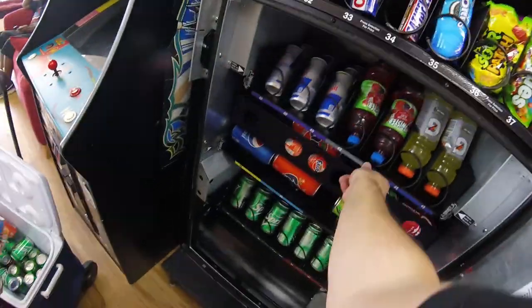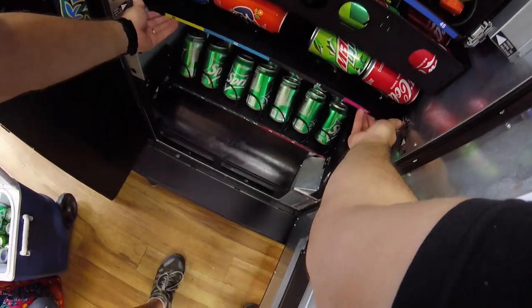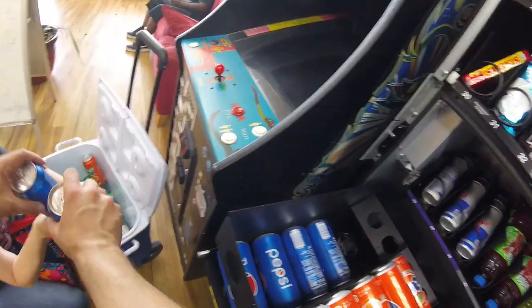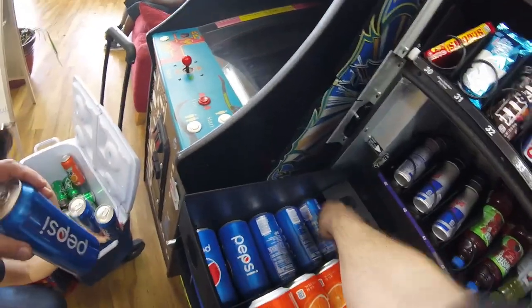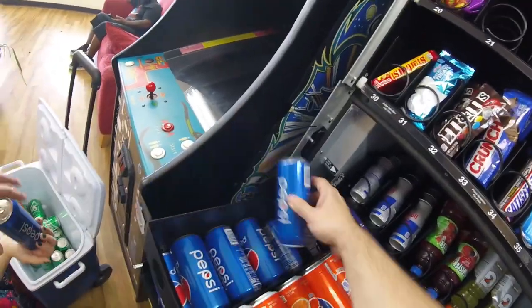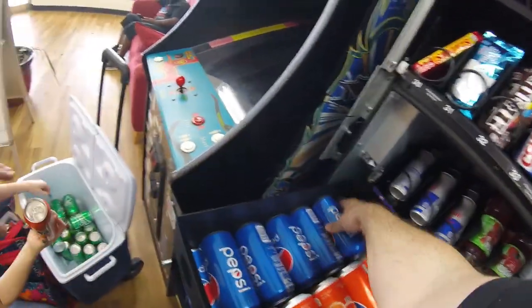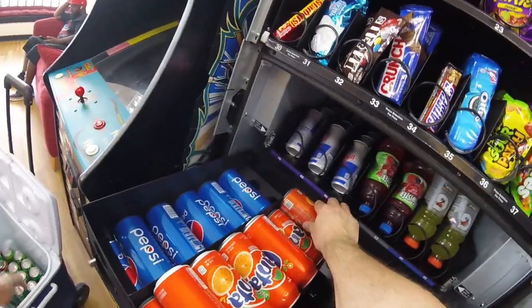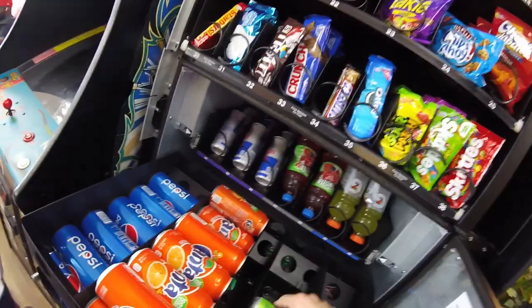Next row down, just a few cans sold. We've got a couple more 16-ounce Pepsis to add, a couple Cokes, a couple Mountain Dews, but the majority of our stocking in this section is going to be down in the Sprite. Lots of Sprite being sold lately — Sprite is definitely very popular at this location, which is pretty cool.